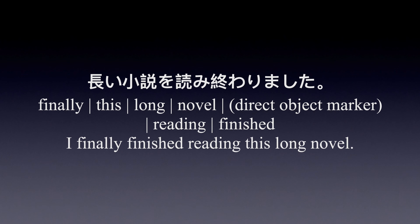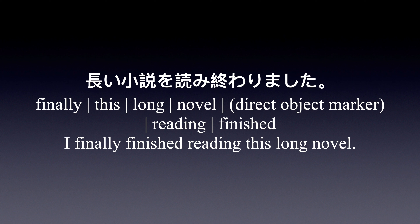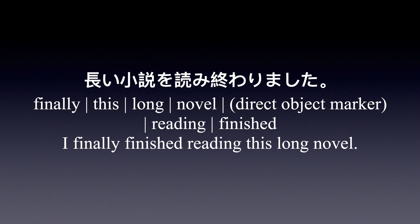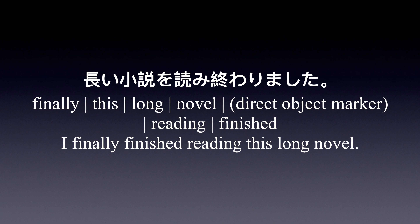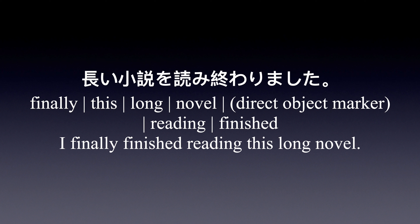Example sentence: やっとこの長い小説を読み終わりました — I finally finished reading this long novel.